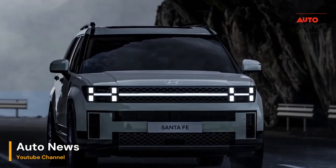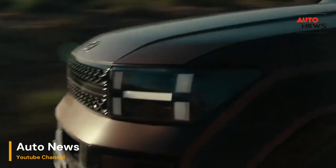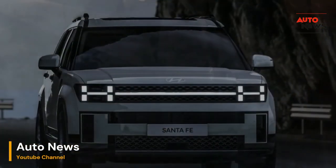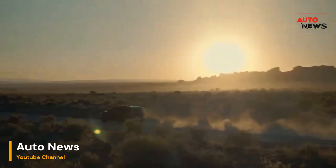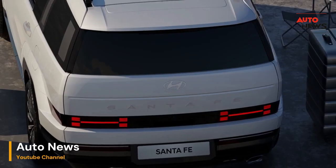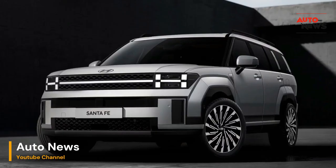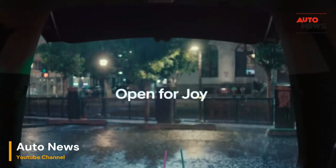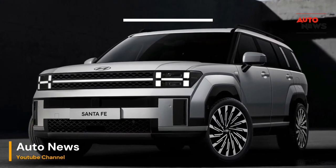As a trailblazer in sustainable mobility, the 2024 Hyundai Santa Fe embraces eco-conscious design principles without compromising on performance. From efficient fuel management to the use of eco-friendly materials, Hyundai takes a holistic approach to minimize the environmental footprint of this remarkable vehicle.